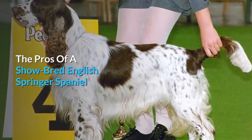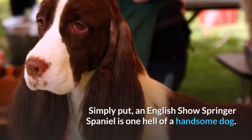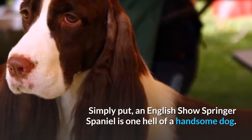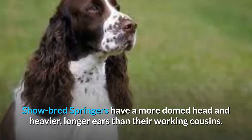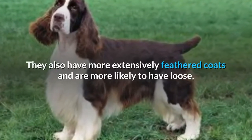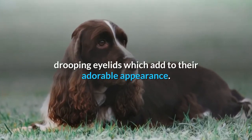The pros of a show-bred English Springer Spaniel — Appearance. Simply put, an English show Springer Spaniel is one hell of a handsome dog. Show-bred Springers have a more domed head and heavier, longer ears than their working cousins. They also have more extensively feathered coats and are more likely to have loose, drooping eyelids, which add to their adorable appearance.